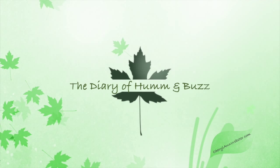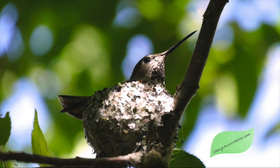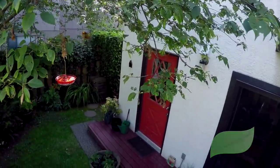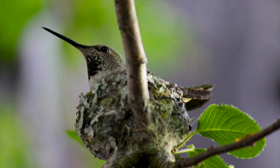The Diary of Hum and Buzz by Cheryl Ann Webster. On May 28th we noticed a tiny hummingbird nest and Mum sitting comfortably. On the 29th we had all the cameras ready and as soon as Mum went off to find some food, we had a little peek. Delighted to see these two little fellas. It wasn't long before Mum was back on the nest and day after day she kept an eye on us.